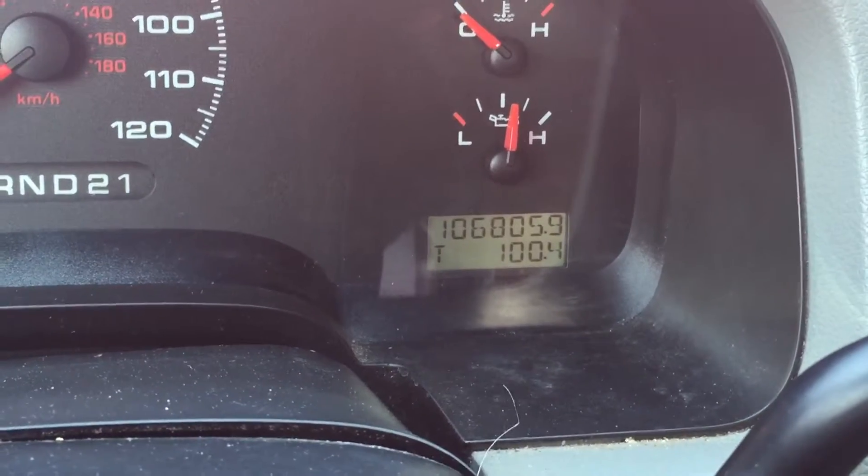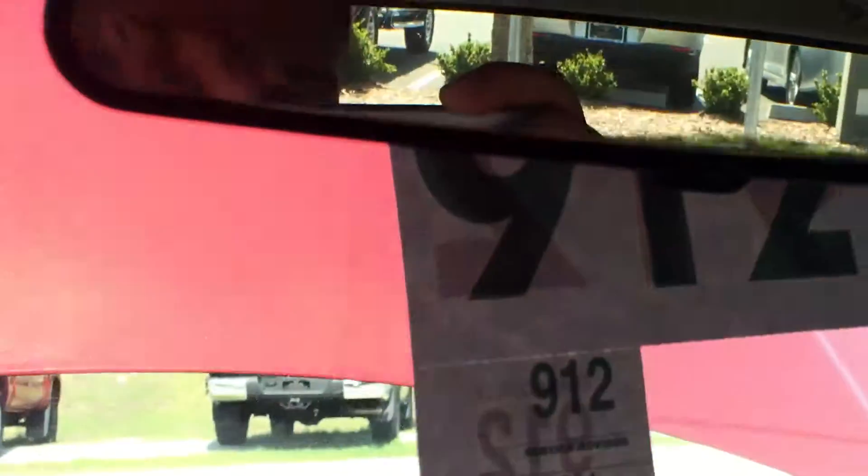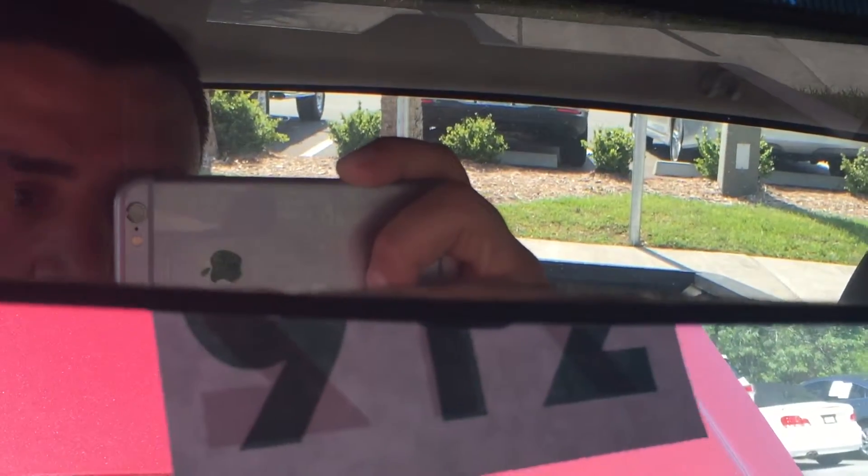A hundred and six thousand miles. There you have it, sir. I hope this video is a little bit better than last night's, and hoping we can work out a deal. Thank you.